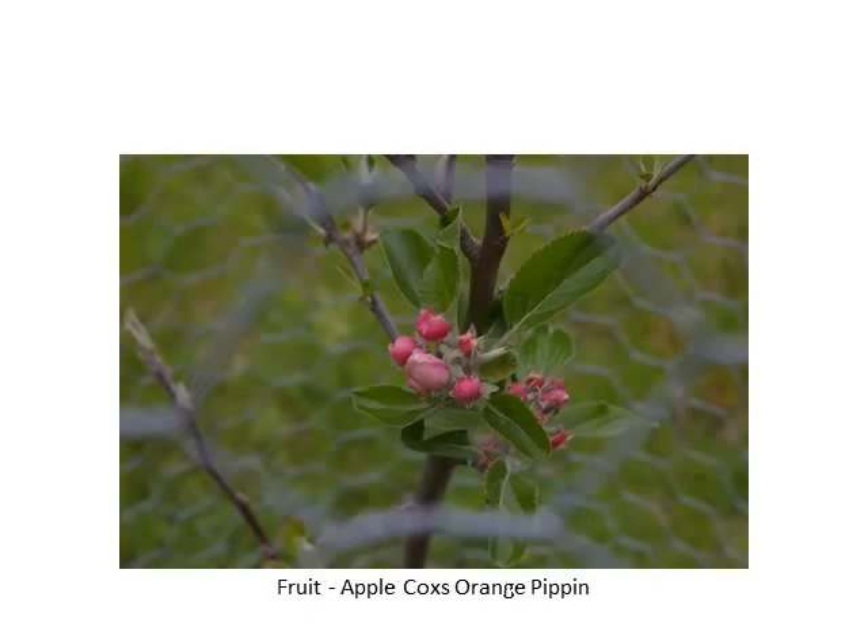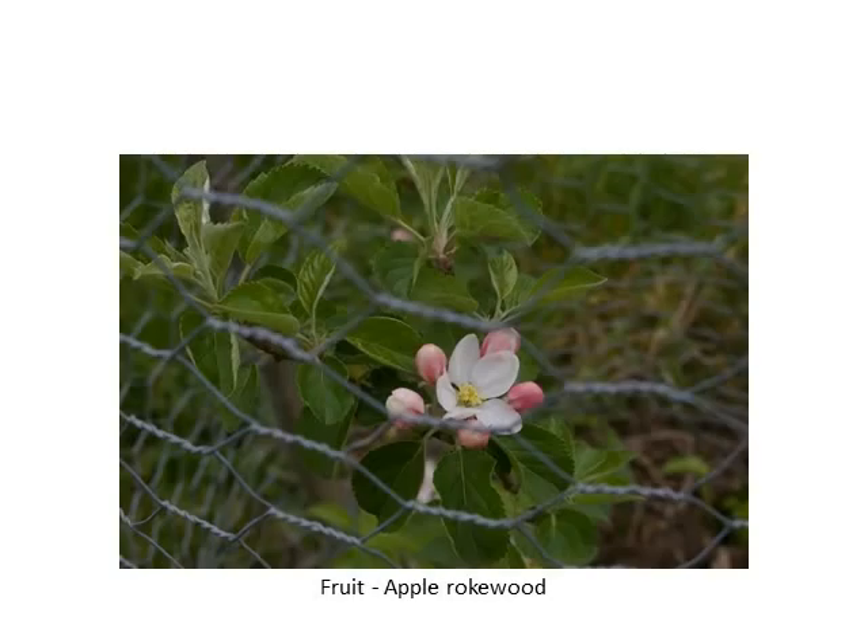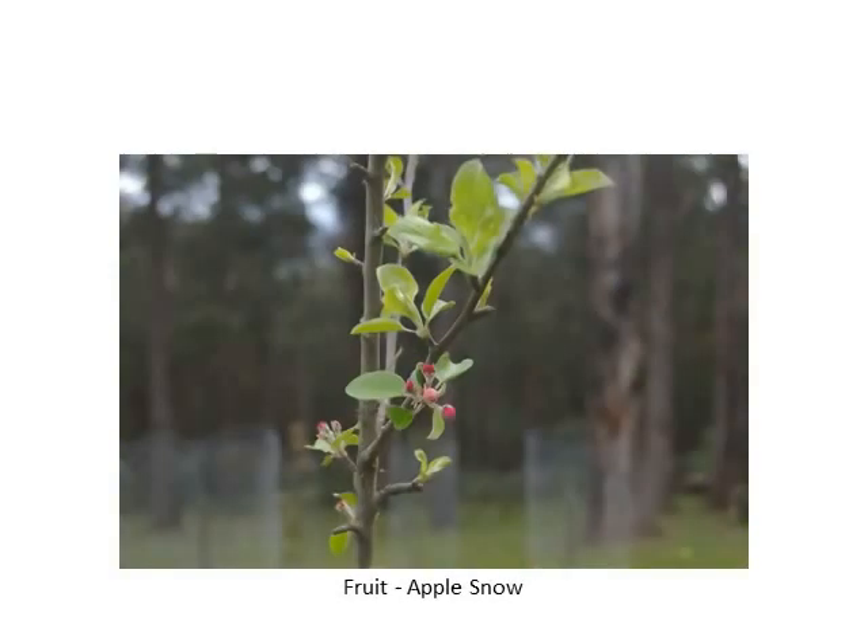Onto the apples. We should get a good crop of apples this year. We've got 26 different varieties — some of them are dessert apples, some are cooking and some are cider. Usually if you don't like the flavour of an apple or it's not good eating, you can either cook it or turn it into cider.